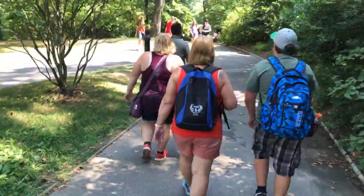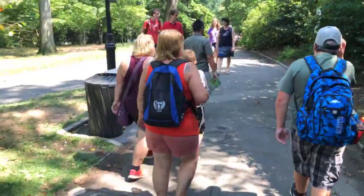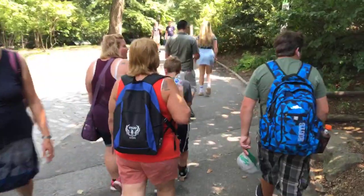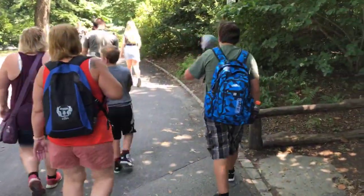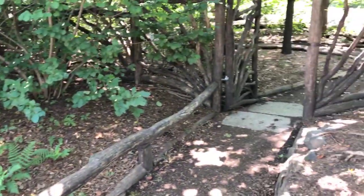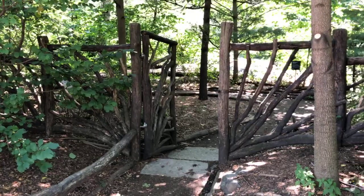If we kept walking straight down here, we would encounter Gapstow Bridge — the popular bridge that appears in the movie 'Home Alone 2: Lost in New York.' Instead, we're going to go inside this space over here.